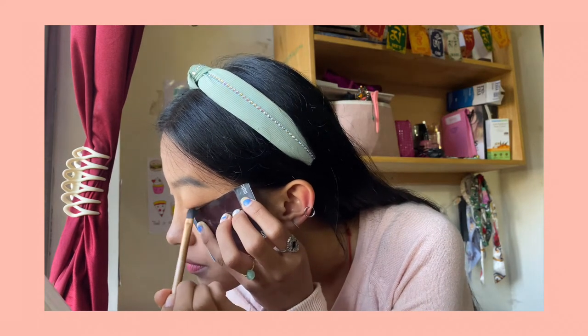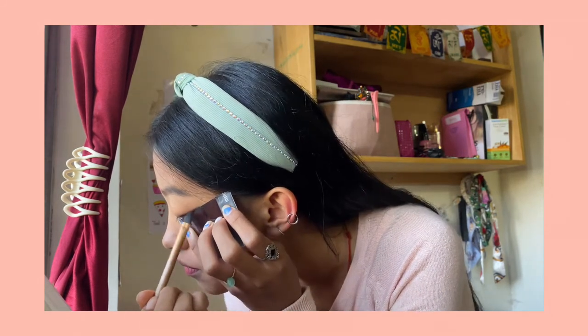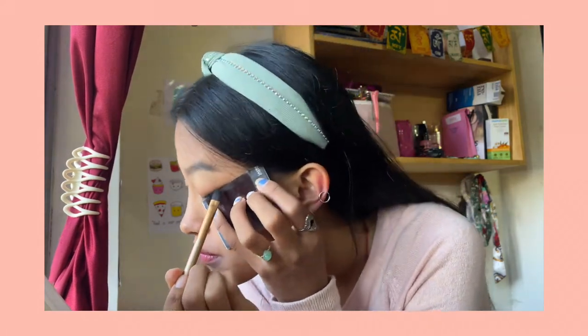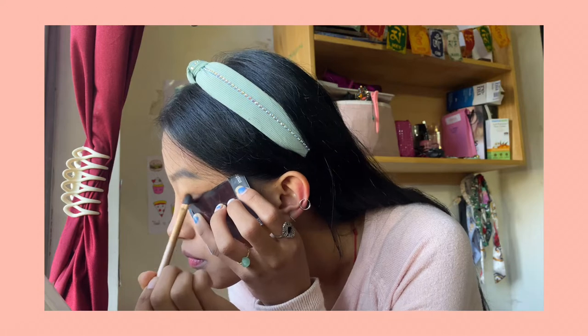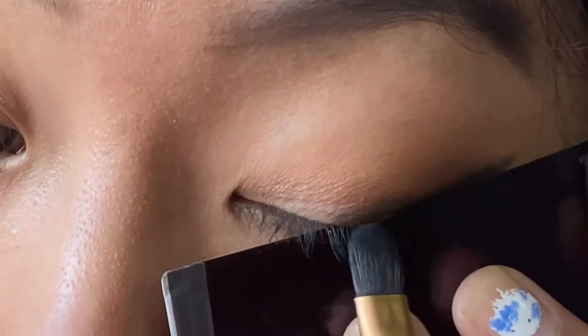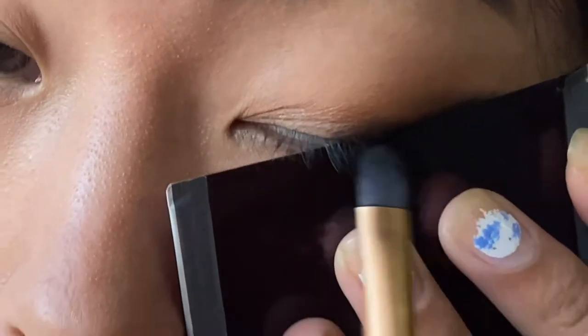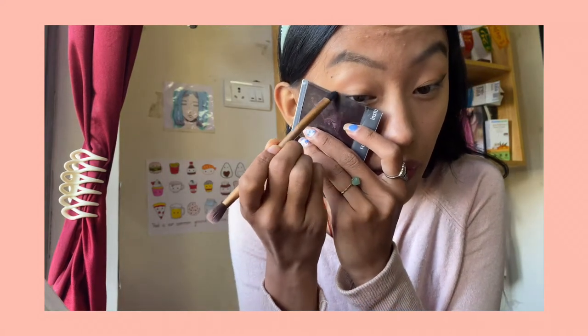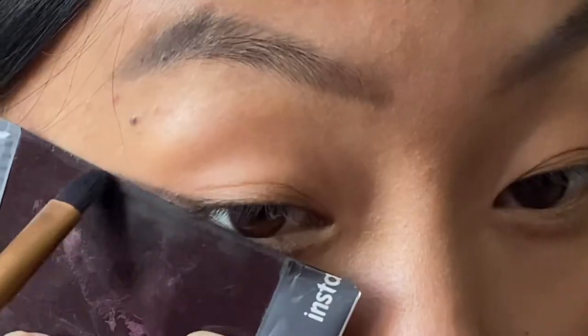I'm very bad at articulating how I'm doing it, but you guys can obviously see it. I draw it straight like any other eyeliner and then bring the leftover shadow inward to give that smoky look.